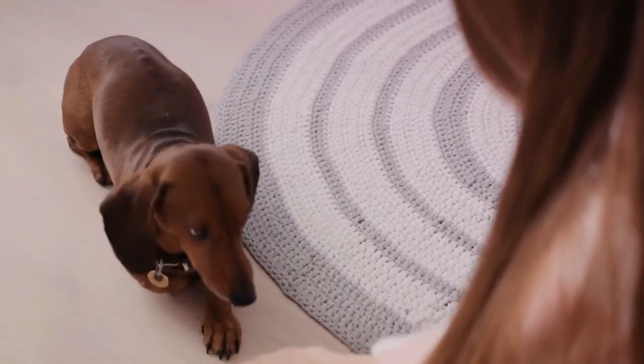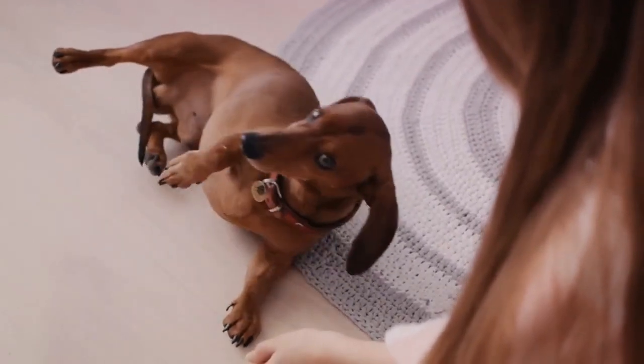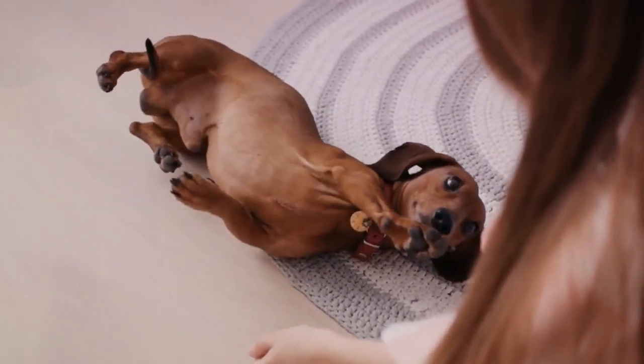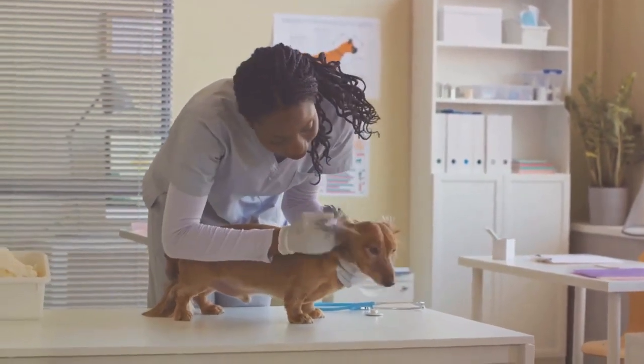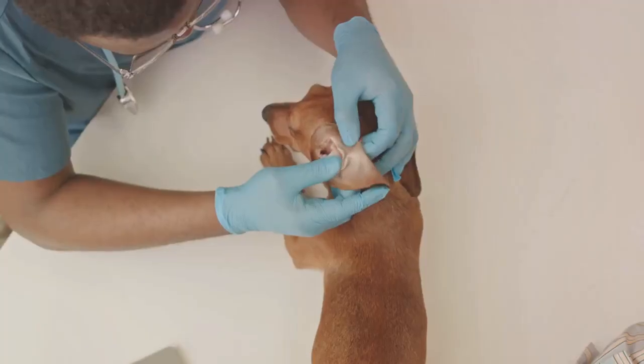Lastly, dachshunds are prone to progressive retinal atrophy, a disease that gradually leads to blindness. Though there's no cure for PRA, early detection can help manage the condition and maintain your dog's quality of life.